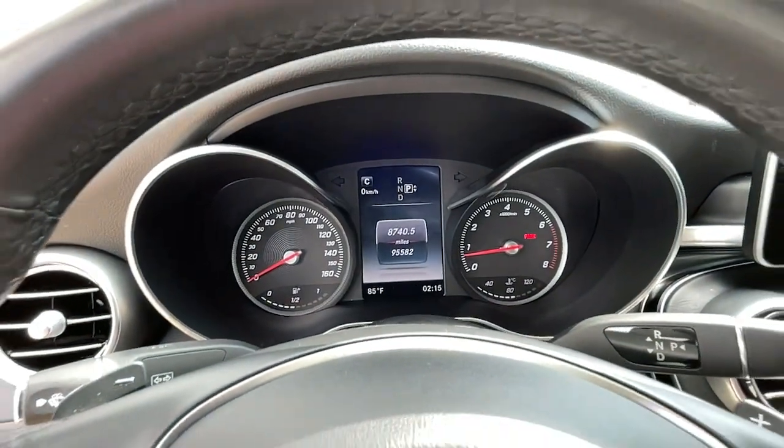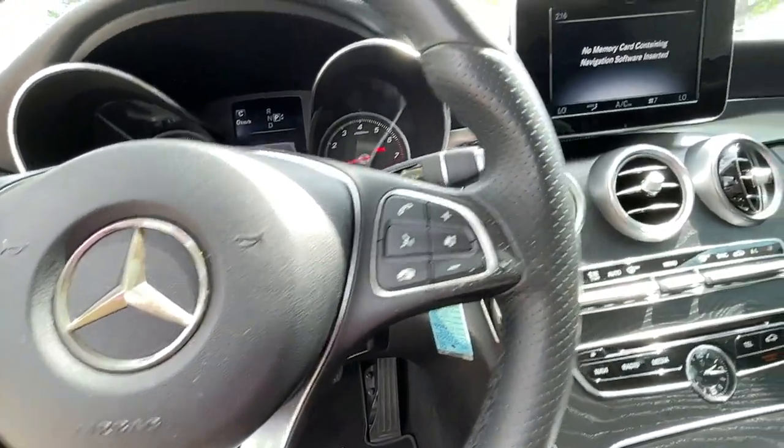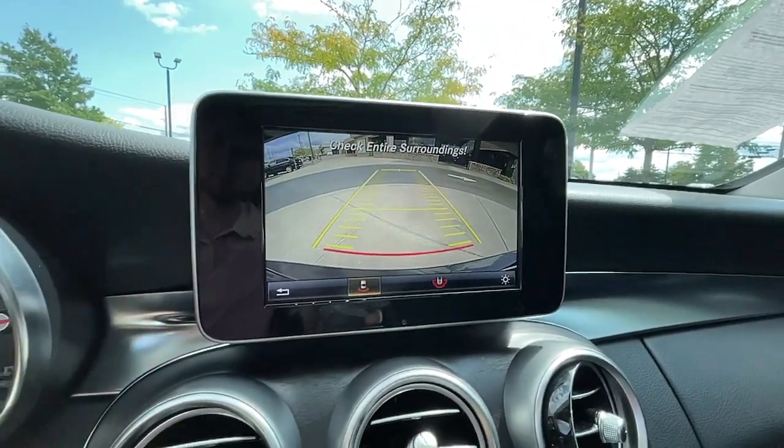Panoramic roof, heated driver's seat, keyless entry, keyless start, satellite radio, heated mirrors, power passenger seat, iPod and MP3 input, electronic stability control, power driver's seat.